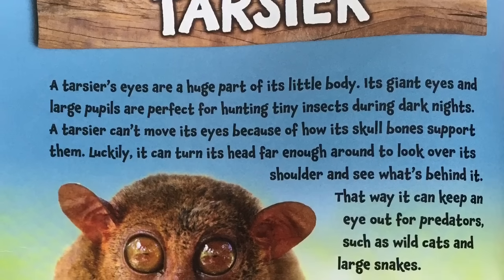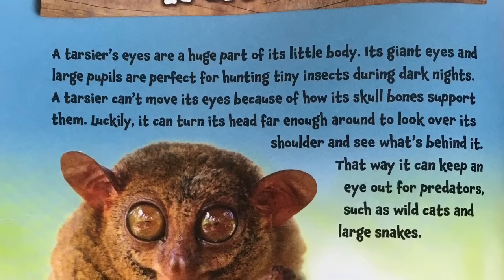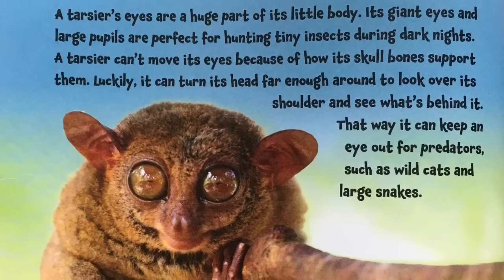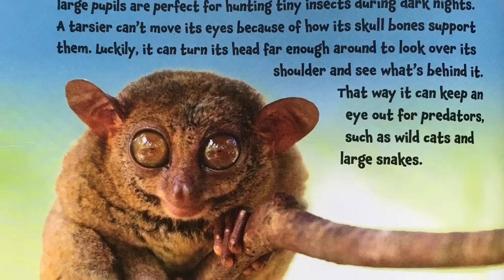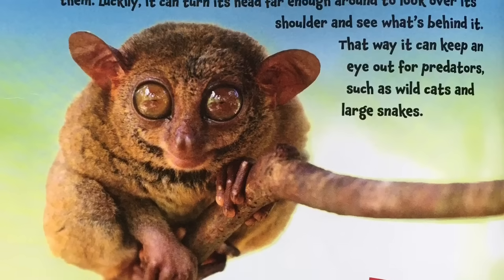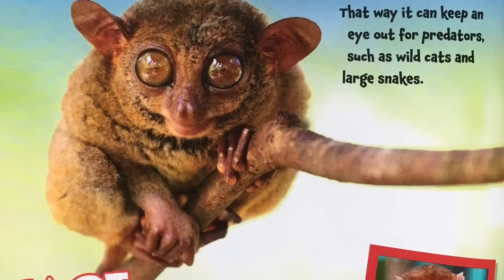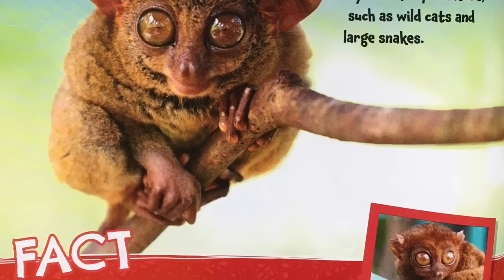A tarsier's eyes are a huge part of its little body. Its giant eyes and large pupils are perfect for hunting tiny insects during dark nights. A tarsier can't move its eyes because of how its skull bones support them. Luckily, it can turn its head far enough around to look over its shoulder and see what's behind it. That way, it can keep an eye out for predators such as wild cats and large snakes.